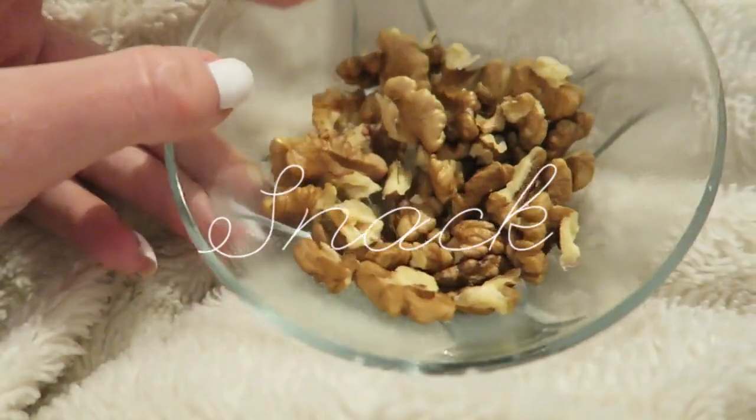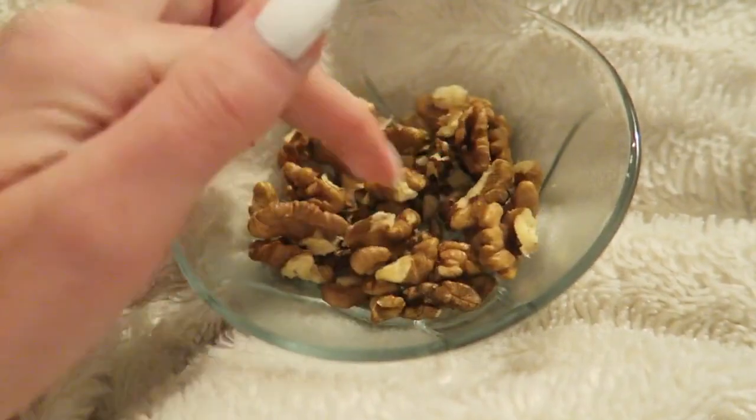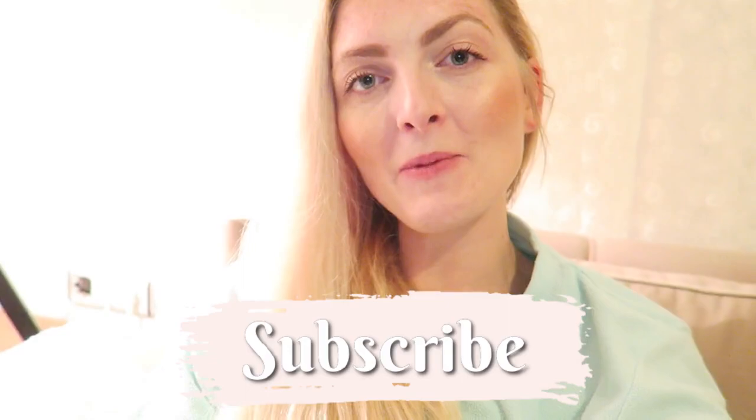For my evening snack I got some walnuts. They're fresh here from Turkey and they're so tasty, so I'm going to enjoy these. So this was the video — what I eat in a day! If you'd like to see more videos like this let me know in the comments below. If you haven't subscribed yet, make sure you subscribe and hit that notification bell so you won't miss any new videos. You can also follow me on Instagram. Hope to see you guys soon in one of my other videos. Bye!